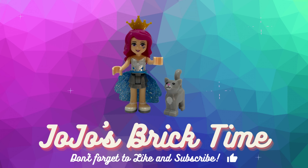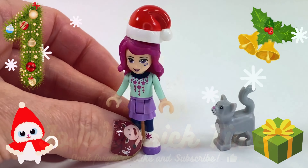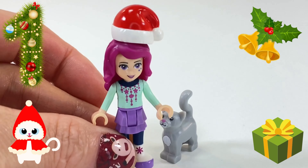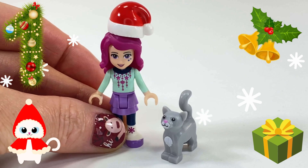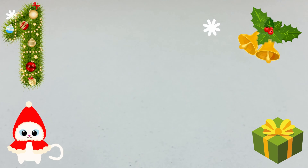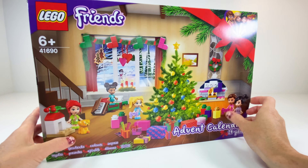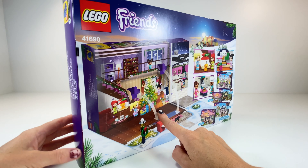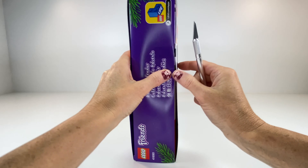Hello everyone and welcome to JoJo's Brick Time. I'm super duper excited — it's Advent Calendar time and I'm opening the Lego Friends 2021 Advent Calendar. I think it's the best Advent Calendar they've brought out. I have been waiting months and months to open this. I'm so excited and this box is just so colorful and very detailed, and it's going to make an excellent display piece.